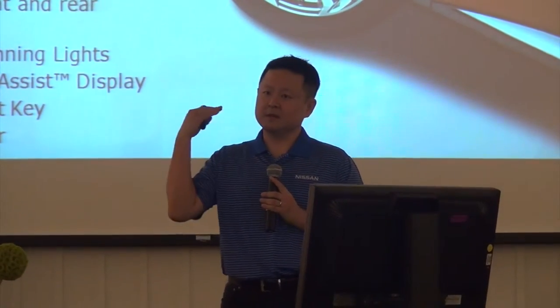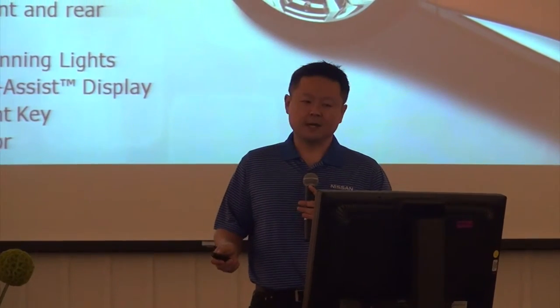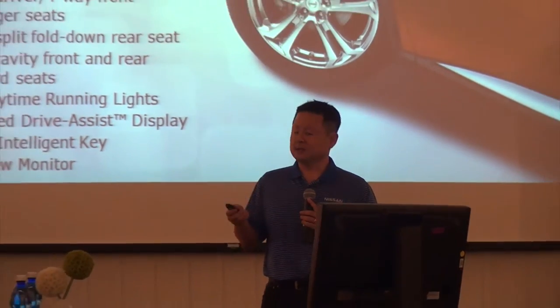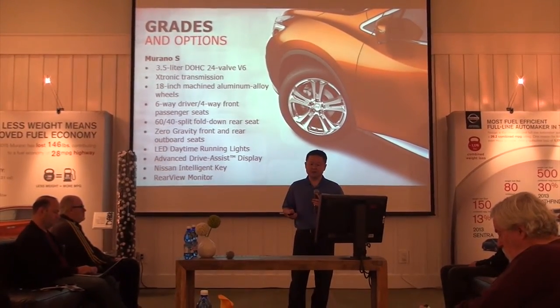Beginning with S, there's a lot of features here. I won't go through all of them — I'll just touch upon a few of the highlights. Of course, the LED daytime running lights are standard, as well as intelligent key, color display with rear-view camera, standard on every vehicle, and USB.